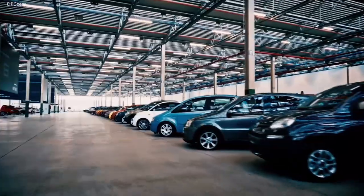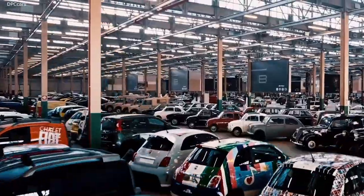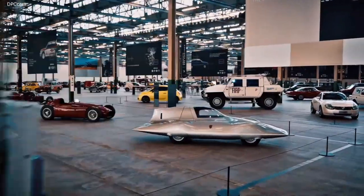The hub is a 15,000 square metre, three-dimensional archive, housing around 300 historic cars, some of which are on display for the public for the first time ever.